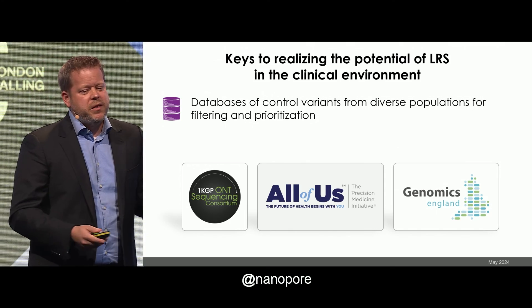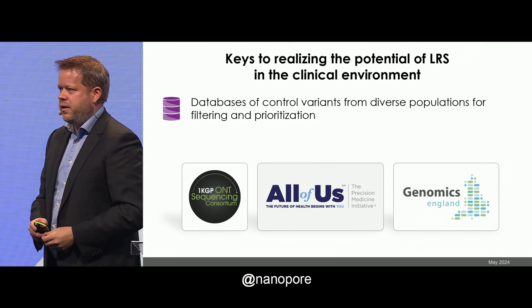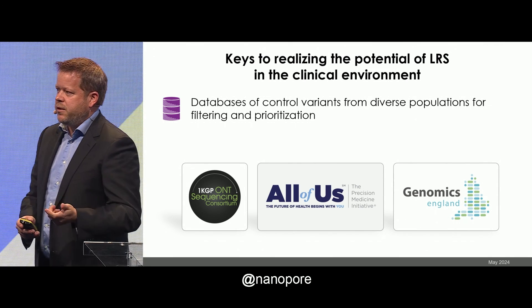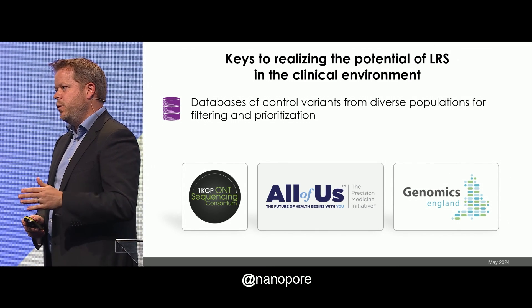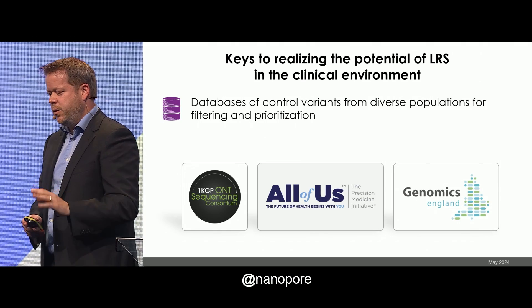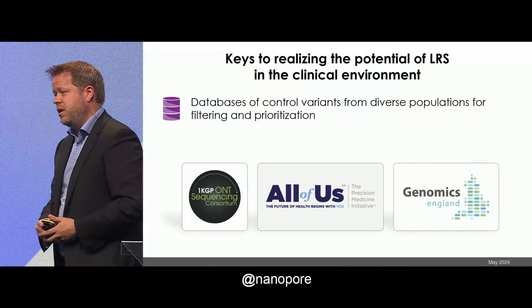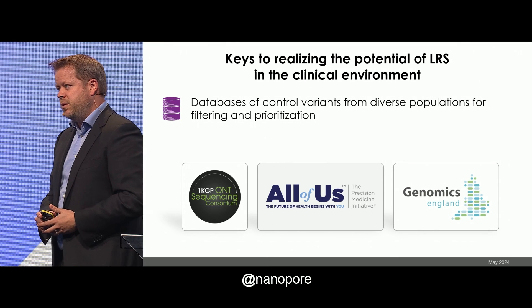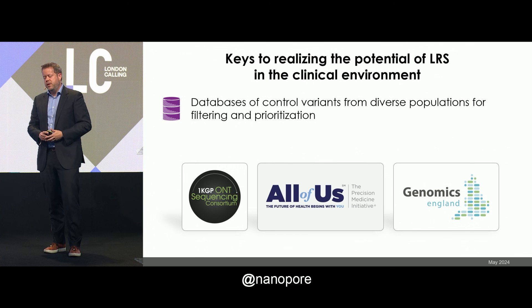So what do we all need to do to really realize the potential of long-read sequencing in the clinical setting? First, we need databases of control variants from diverse populations to allow us to filter and prioritize this data. It's really hard to look through 25,000 structural variants and find the one that's causative. This includes databases for methylation as well. Part of this is being done by us with the 1,000 Genome Sequencing Consortium — that'll be about 3,000 samples, which isn't enough. There's work in the U.S. with the All of Us Project and in the U.K. by Genomics England and other consortiums worldwide, but we need to bring all that data together and make it accessible to the entire community.